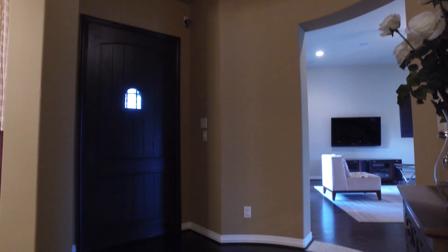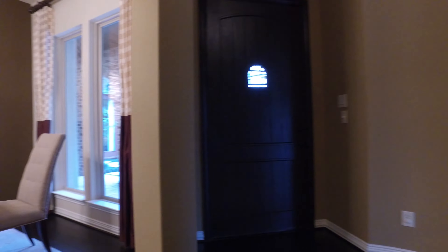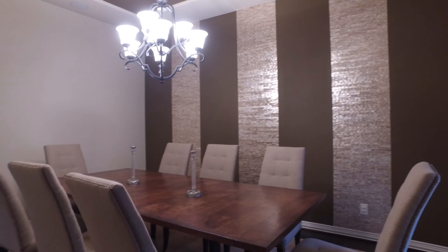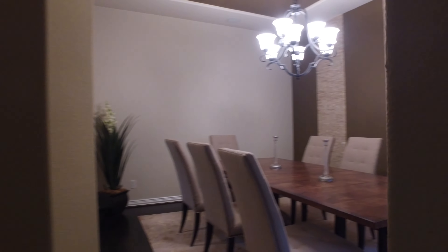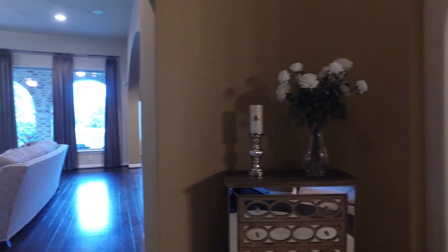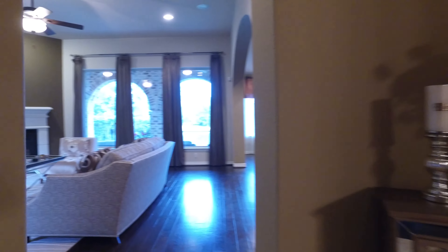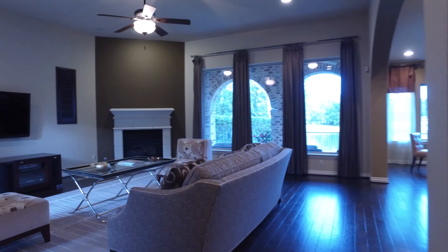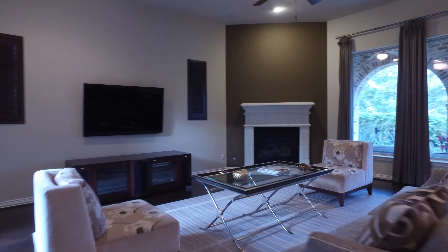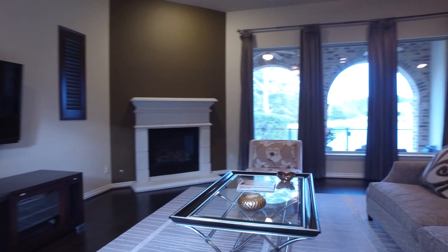You'll notice top-of-the-line finishes throughout the entire property. There's a formal dining room and a study that face the courtyard. There's also a full bathroom and vaulted ceiling. This beautiful family room has an amazing fireplace with a beautiful view out of large windows.